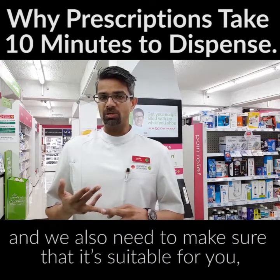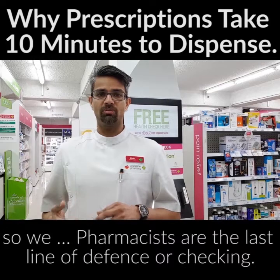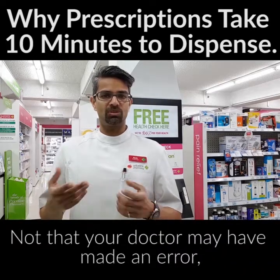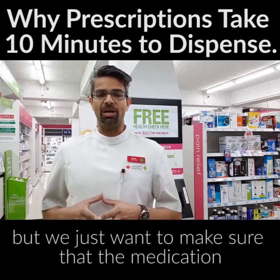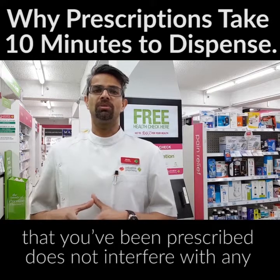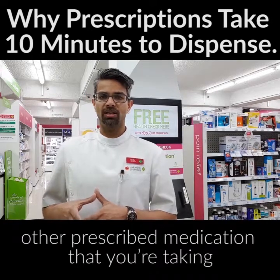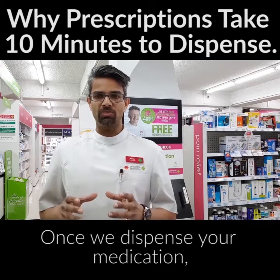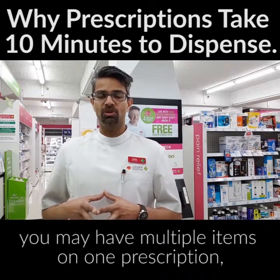We also need to make sure that the medication is suitable for you. Pharmacists are the last line of defense — not that your doctor may have made an error, but we just want to make sure that the medication you've been prescribed does not interfere with any other prescribed medication or any over-the-counter medication that you're taking.